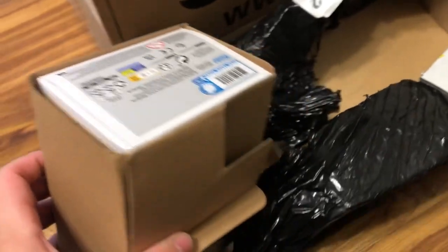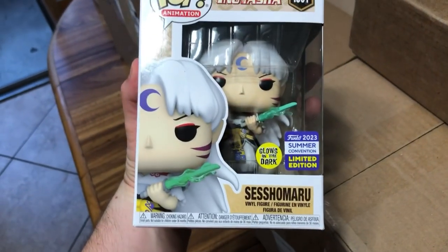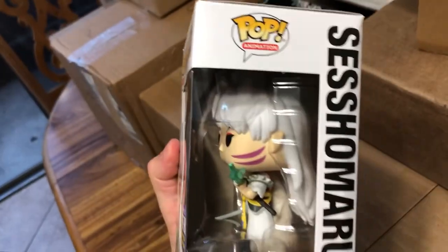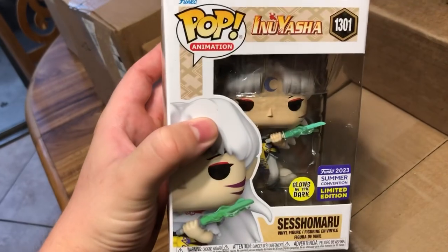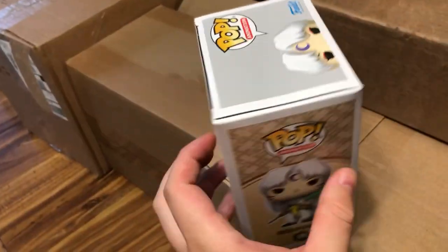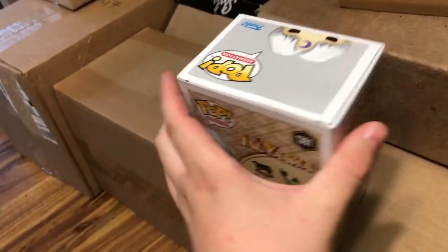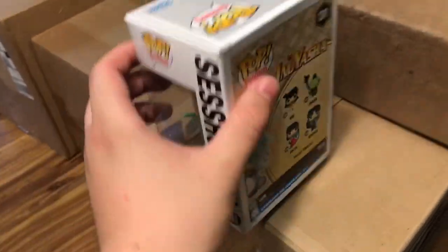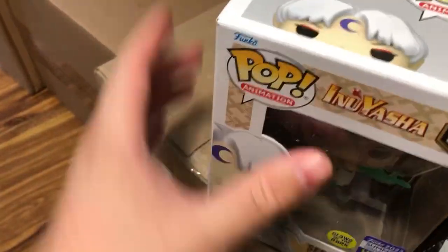This one seems to have a little damage but nowhere near as bad as the other one. It is Inuyasha - Shoumaru, I believe that's how you pronounce the name. It is glow-in-the-dark. I thought this was a really cool pop - my girlfriend's close friend watches this show. I'm gonna watch maybe one or two episodes but I thought this was a cool character and it was in stock, so why not? Pretty cheap.